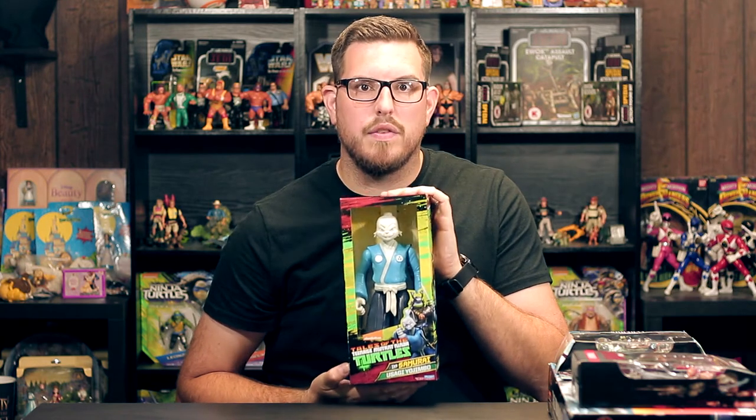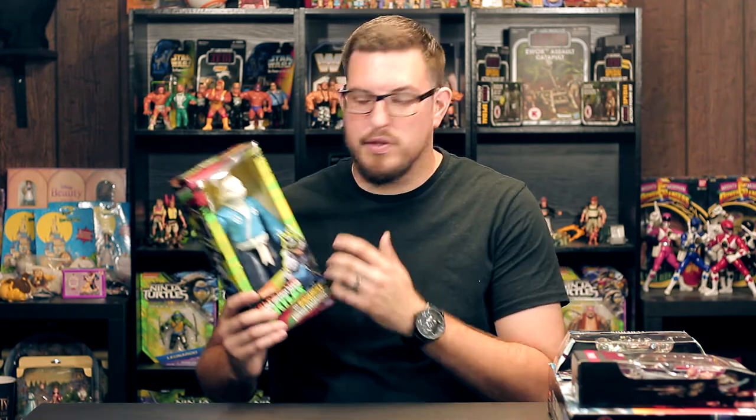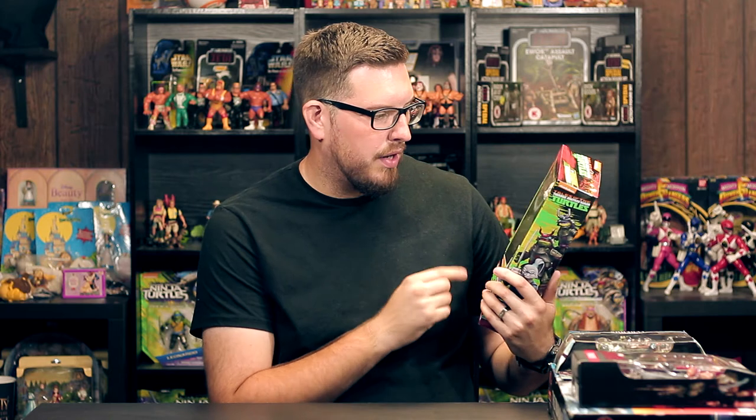I'm going to guess this figure is probably going to be kind of hard to find. The 3 and 3/4 or 4-inch figure — I've only seen one, the one I bought. So when I walked into Walmart and saw three of these, I grabbed one. Maybe I should have grabbed all of them in case some people need help finding it, but let's hope he's not too hard to find.